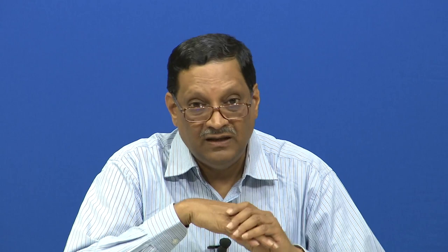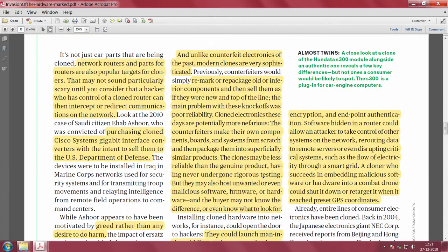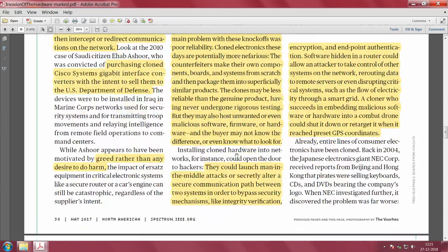Cloners want to disrupt the proper working of a system because there is some gain in the process. You really do not know whether you are buying cloned hardware or a genuine one. This is also an issue with very famous networking companies like Cisco Systems, where cloned gigabit converters were being sold to defense departments.